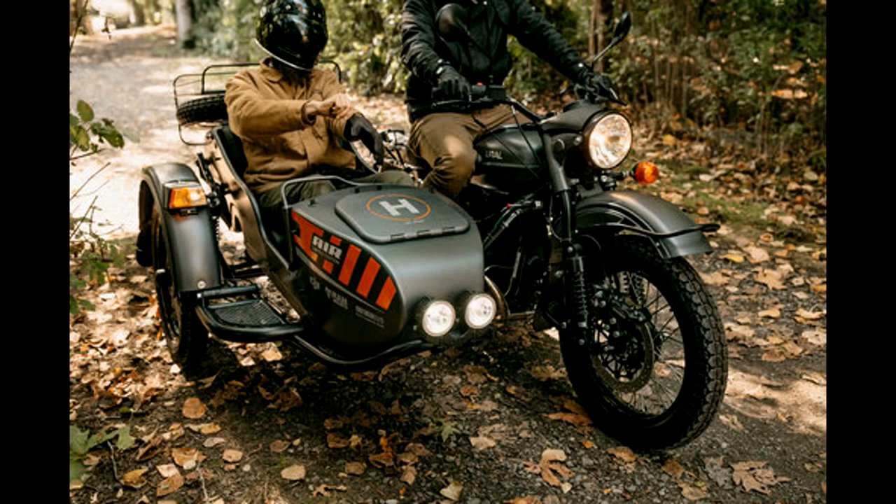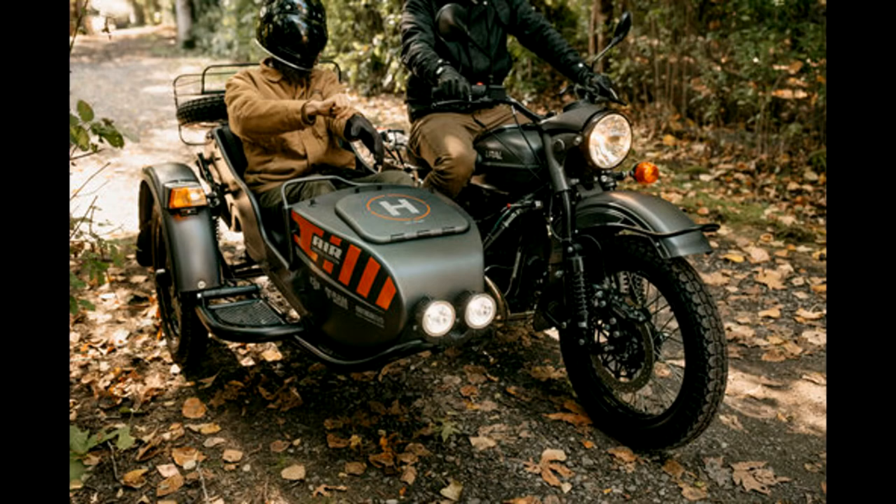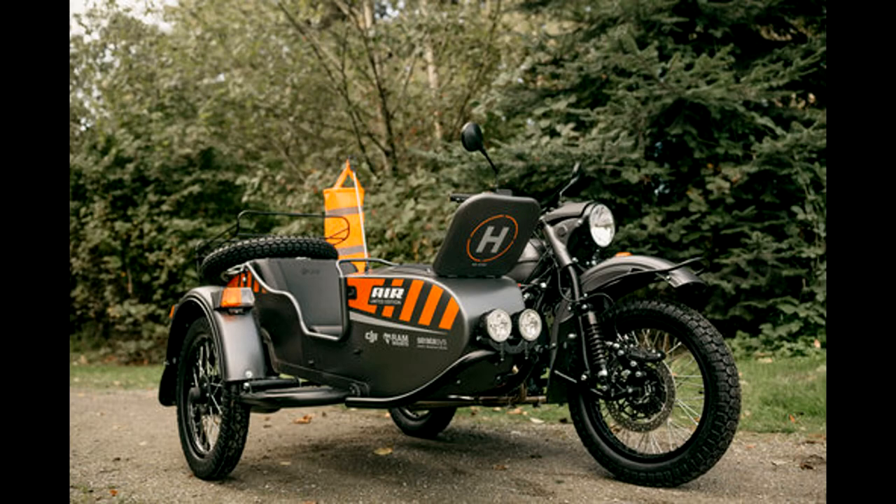Maybe something with a few more frills to it, or if you're an organization that does search and rescue or needs a little extra help with eyes in the sky and wants a drone built right into your vehicle or motorcycle with sidecar, this is the way to go. Urals are made for off-road travel and getting around in difficult terrain, so this is a convenient way to carry along a drone for searching.